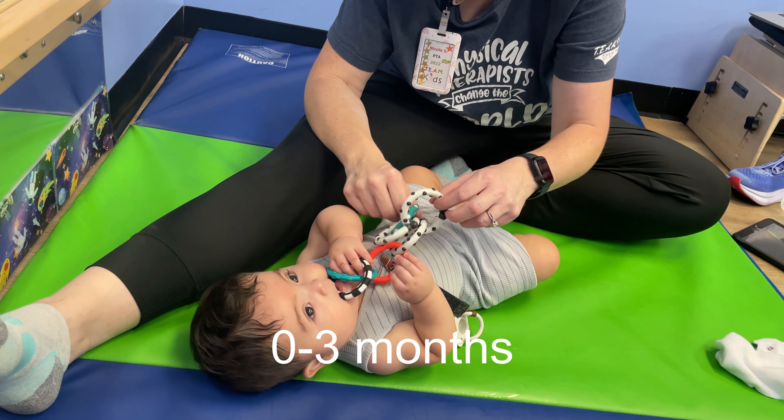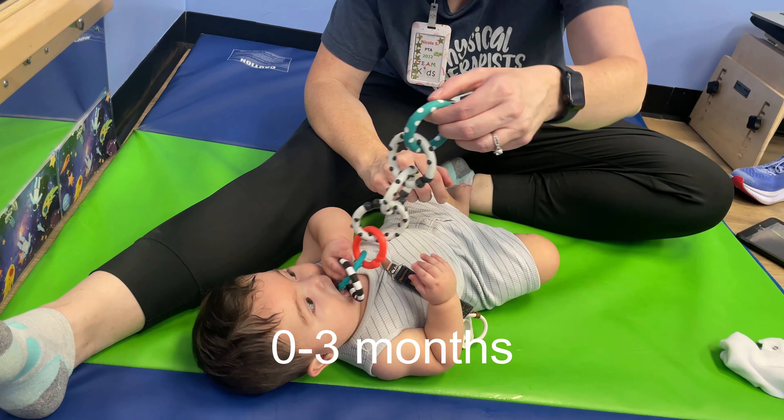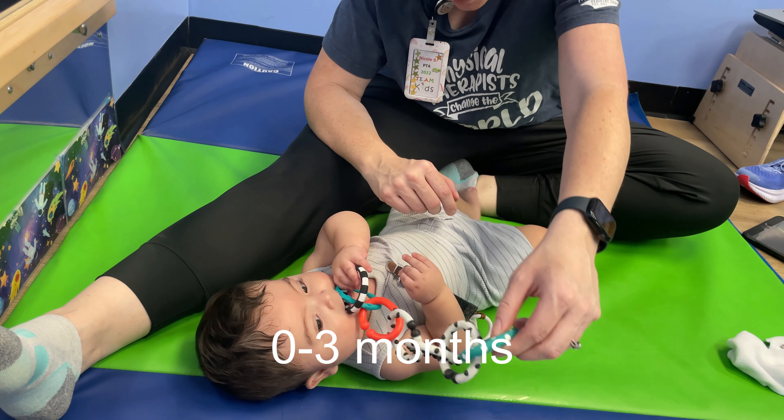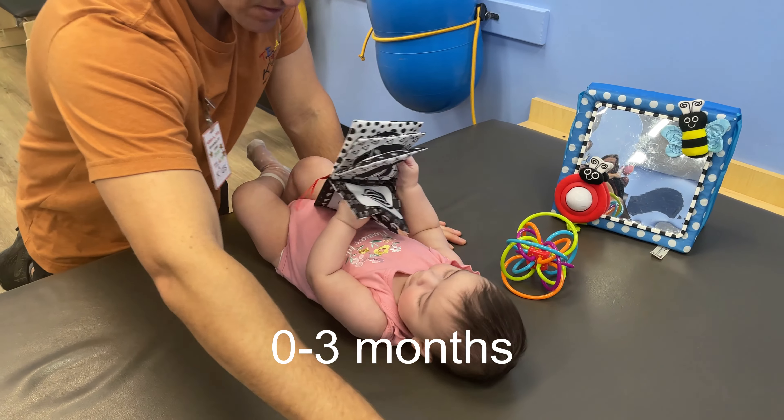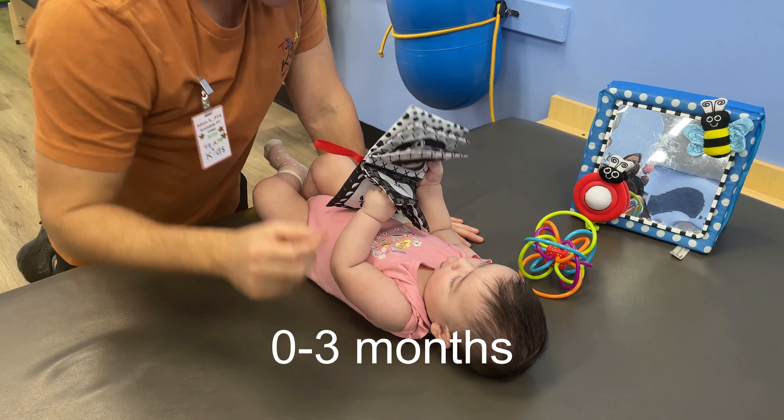Some things you can do to introduce this exploration is by grasping things like rattles that are easy to hold on to. By three months, your baby should be able to hold a toy that's placed in front of them for five to ten seconds.